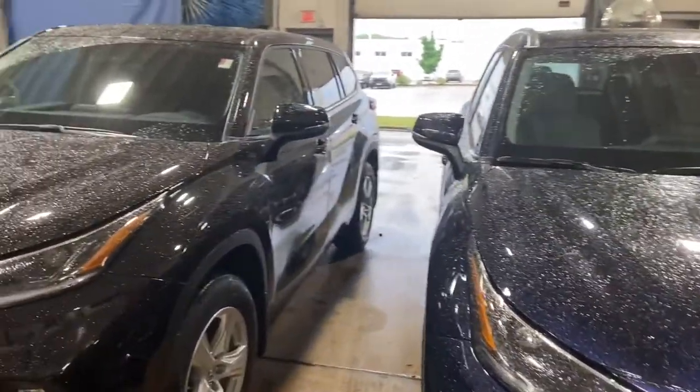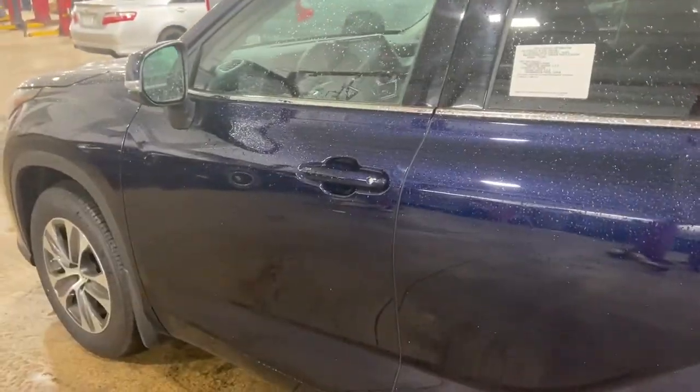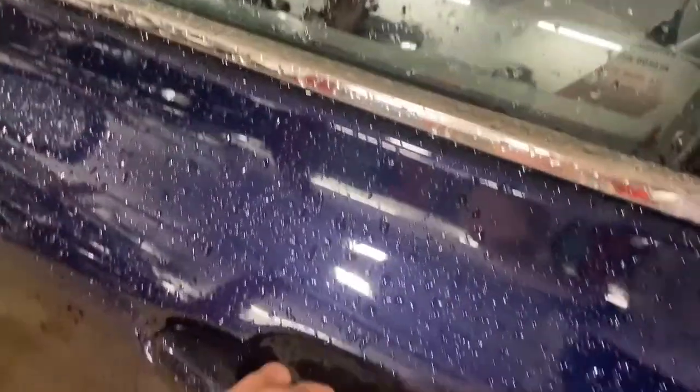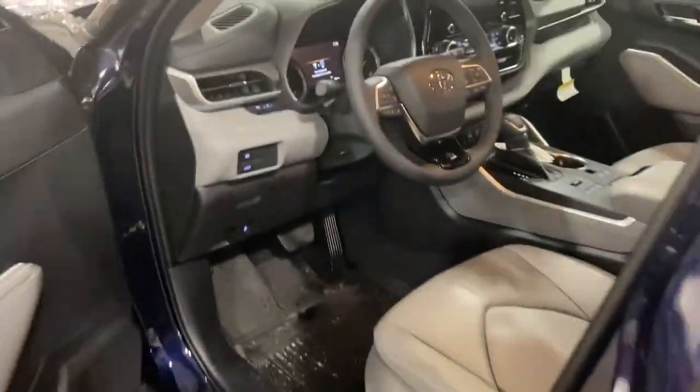Both have a smart key system. The smart key system works as such — I have the car locked and the key is in my pocket. I'm going to walk up to the vehicle, put my hand near the door handle, and now the door just unlocked without me touching the key whatsoever.